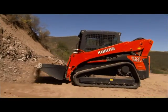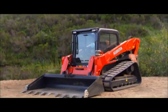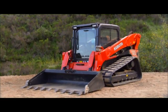Kubota, the trusted and world-leading manufacturer of construction equipment, is proud to introduce the all-new SVL 90-2 Compact Track Loader.